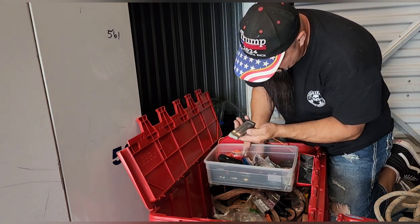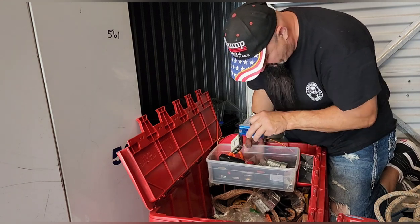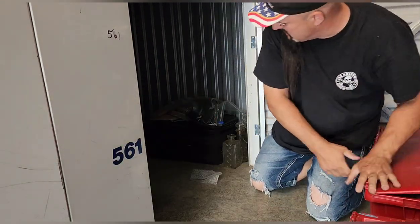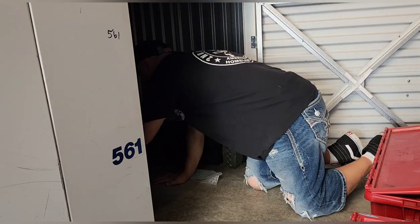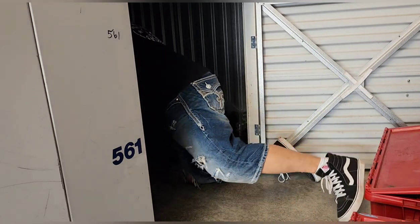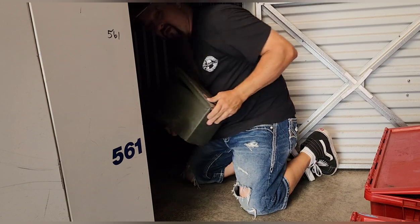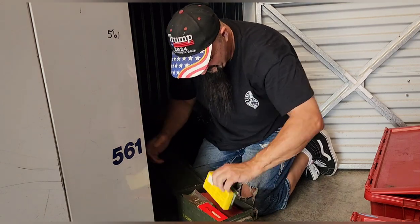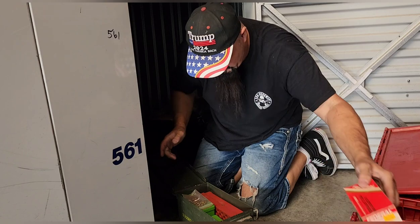A nine-millimeter clip — that's missing something. It might actually fit something I have. Let's keep going — all right, which way am I going? That one's so heavy I can't pull it out. Going to disappear into the locker. Got a few things on top — no way, an ammo box!